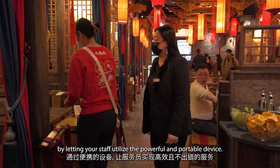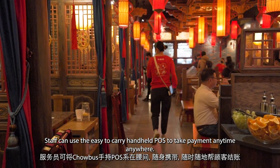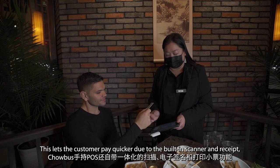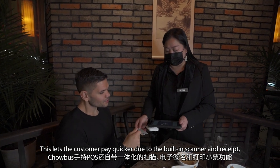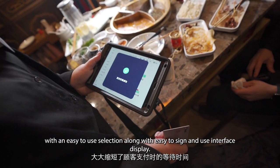Chowbus Handheld POS enhances your overall operational experience by letting your staff utilize a powerful and portable device. Staff can use the easy-to-carry handheld POS to take payment anytime, anywhere. This lets the customer pay quicker due to the built-in scanner and receipt, with an easy-to-use selection along with an easy-to-sign interface display.